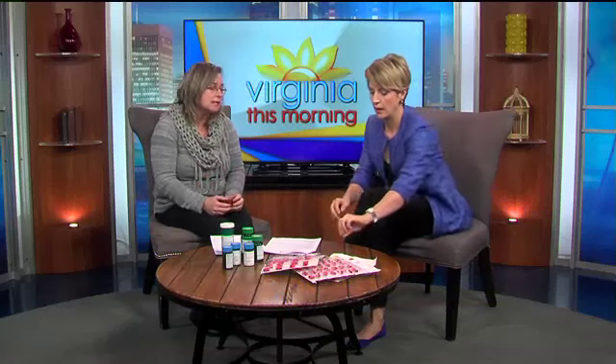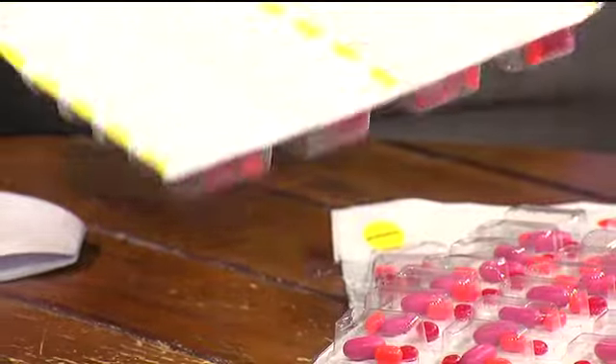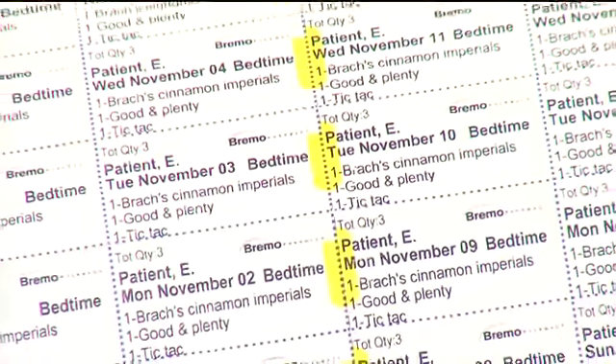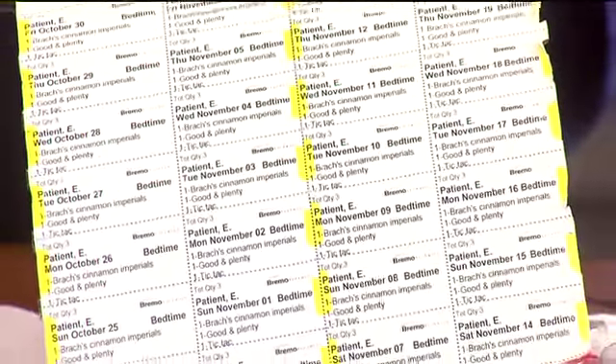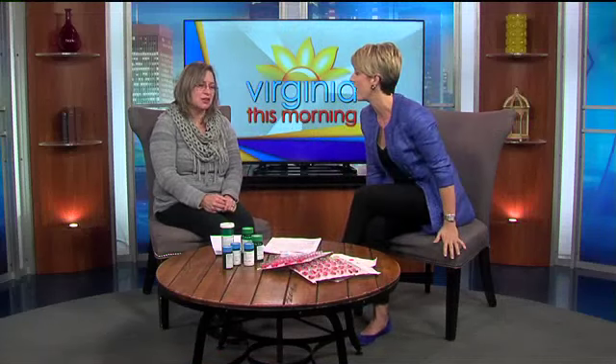Number three, and I'm very excited about this, is right in front of us — getting your medications packaged in a calendar card versus bottles. This is especially helpful for those who take multiple medications. They're marked with the time of day, and it lists everything you're supposed to take with the date, so you know exactly what to take and when. These are breakaway tearaways, so if you're going out of town you can tear off exactly what you need. If you miss a dose or aren't sure whether you took your medication, it's easy to tell. This is a service that Bremo offers.